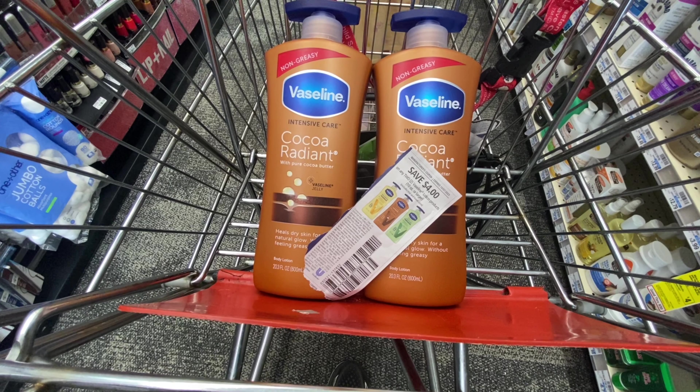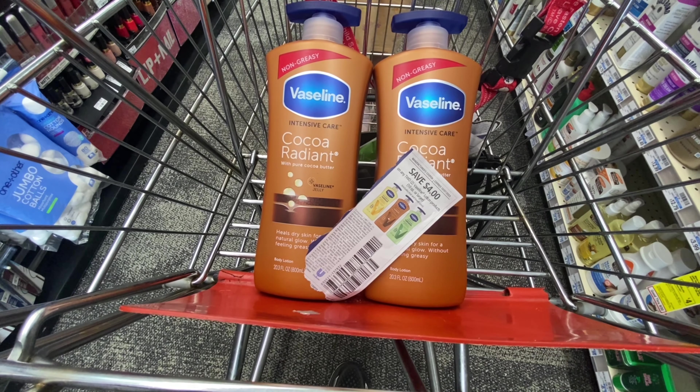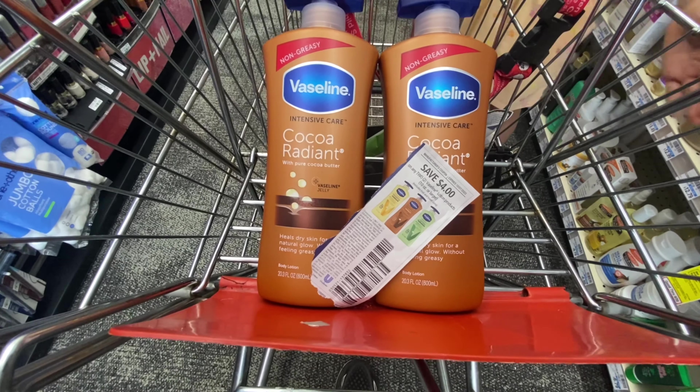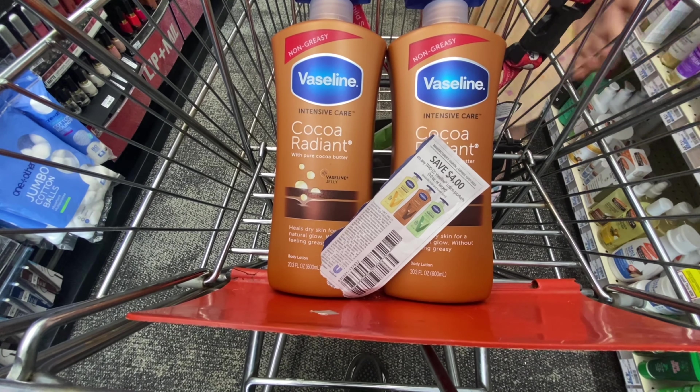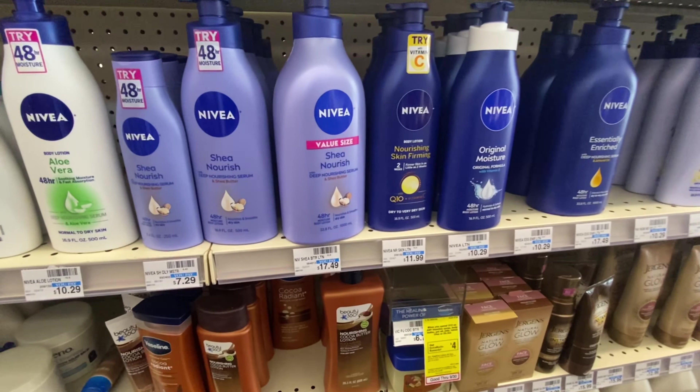For the Vaseline: $9.29 for both comes to $18.58. Using that $4 digital and $4 paper coupon brings it down to paying $10.58, then getting back $4 in Extra Bucks for the promotion. So after Extra Bucks, both are $6.58 — or $3.29 each. I wish it had attached to the smaller size, but these are the bigger pump bottles and I really like this lotion anyway.